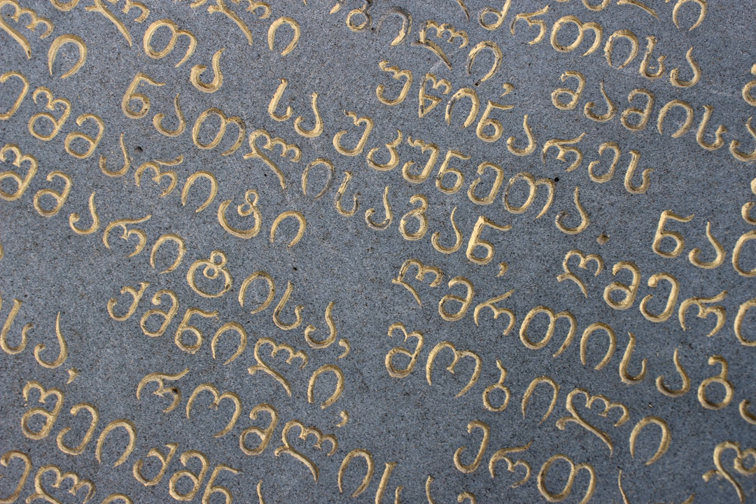The origin of the Georgian script is poorly known, and no full agreement exists among Georgian and foreign scholars as to its date of creation, who designed the script, and the main influences on that process. The first version of the script, attested as Asomtavruli, dates back at least to the 5th century. Most scholars link the creation of the Georgian script to the process of Christianization of Iberia, a core Georgian kingdom of Kartli. The alphabet was therefore most probably created between the conversion of Iberia under King Mirian III and the Bir el-Kuti inscriptions of 430, contemporaneously with the Armenian alphabet.